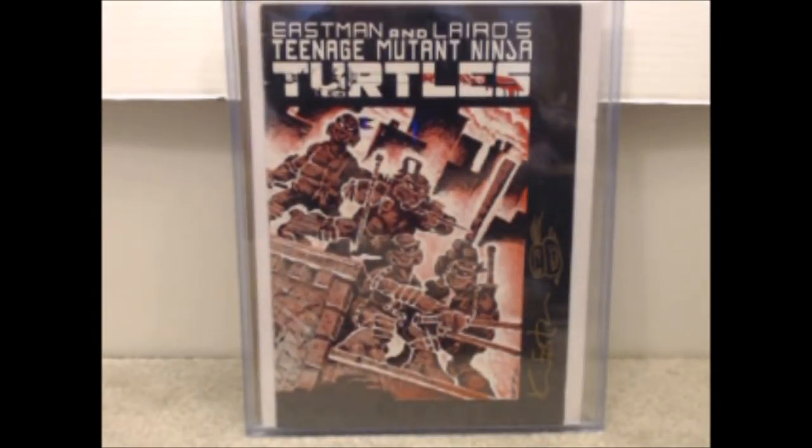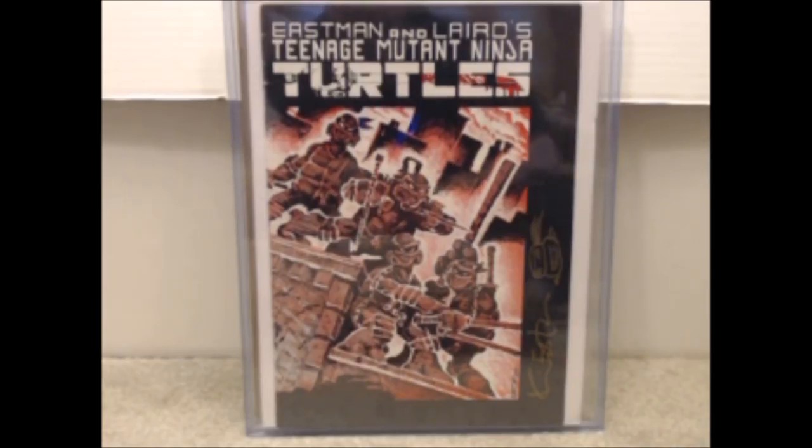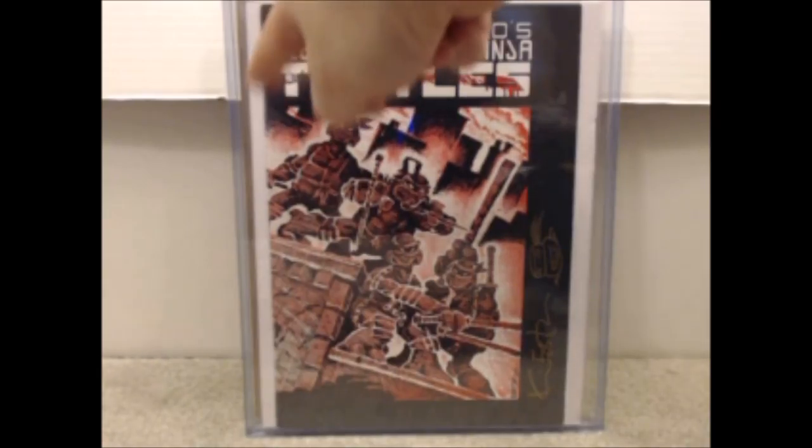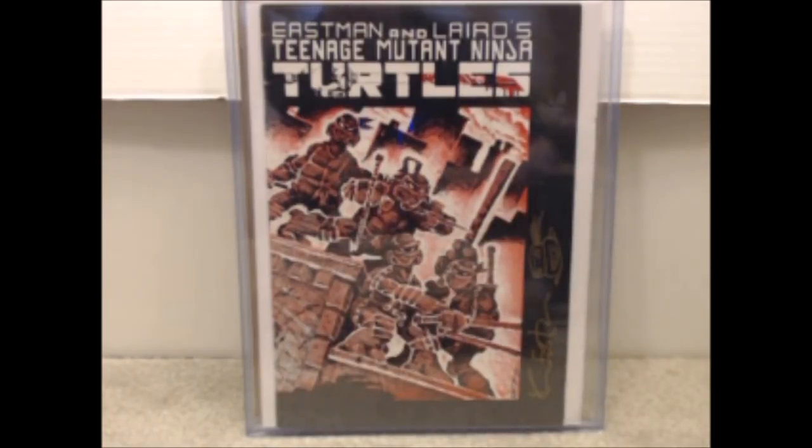This one is Teenage Mutant Ninja Turtles issue number one. I wish it was the first print, but I'll take the next best thing — the second print. This one is signed and has a sketch by Kevin Eastman, and I love that they did it in gold ink — it looks really good. There are some color-breaking creases along the spine and a little indent at the bottom corner, so this one is definitely not going to come in anywhere in the nine range. I'd say it would probably come out around a 7.0 to 7.5 before pressing and dry cleaning. I paid $275 for that book.